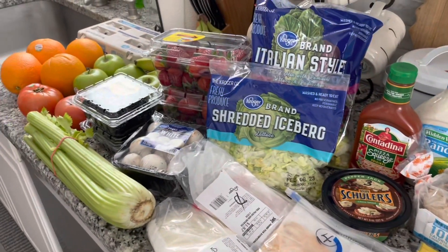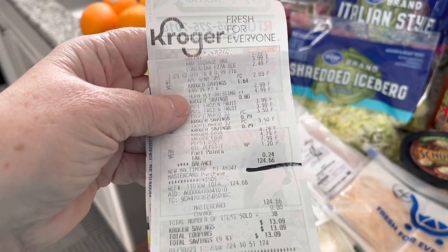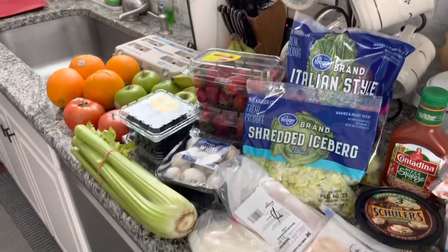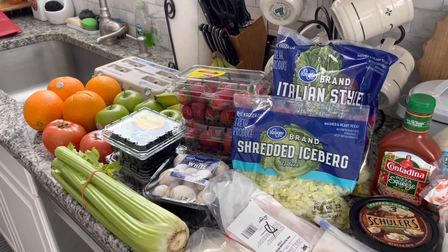My haul for today came to $124.66 and I saved $13.09 in coupons. So there is my haul for this week — like, comment, subscribe, and share.